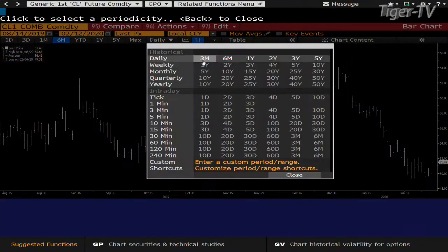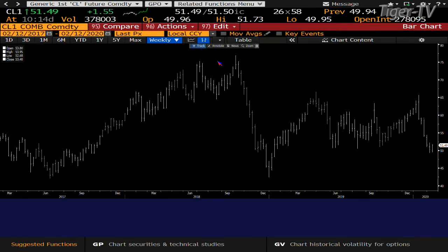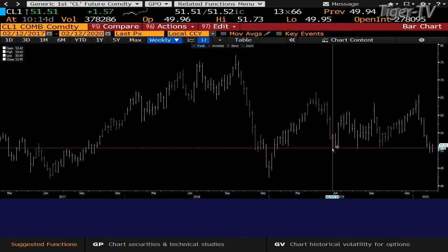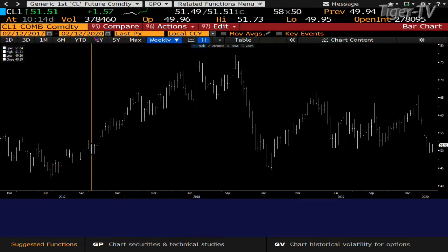The bottom line is that oil has held. I'll do the generic contract so you can see it a little better. This was the bottom of the consolidation it's been in - $50.60 is an important part of that consolidation. We got below it but now we're above it again. If this level doesn't hold, you're talking about a 42 print in oil - from 47 down to 42.